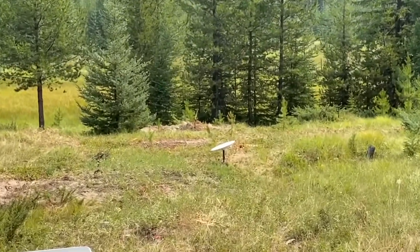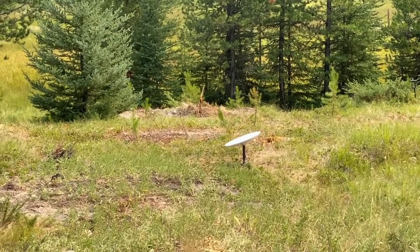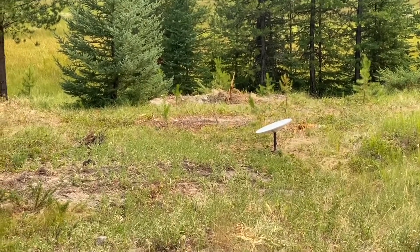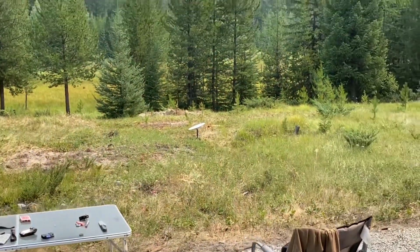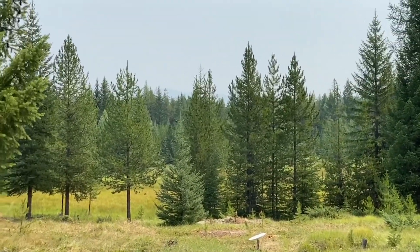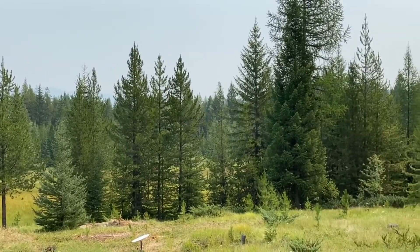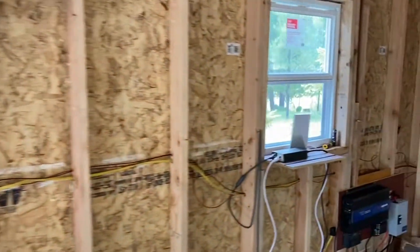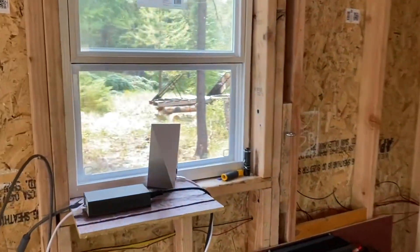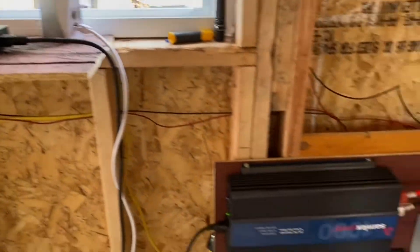Out in the middle of that field, that's what they call the Dishy — horrible name, but we're stuck with it. Normally you can see some pretty good mountains in that backdrop, but forest fires and smoke got us poor visibility. This is the off-grid cabin. That is our Starlink internet. That is my power center.